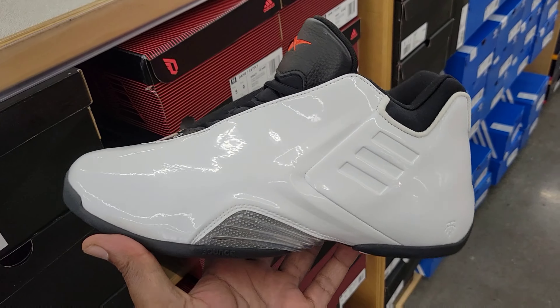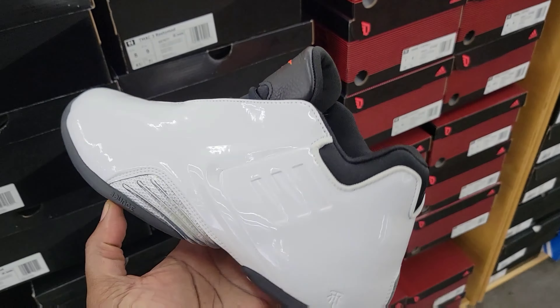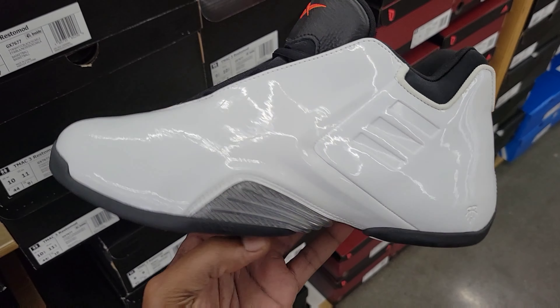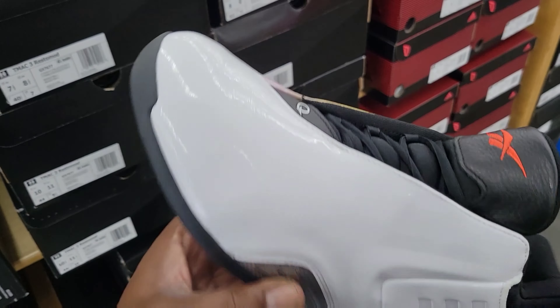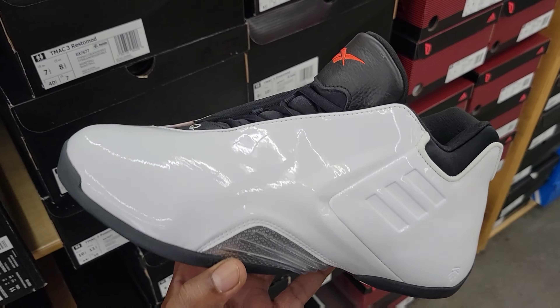I have not seen this T-Mac with this right here — this is pretty crazy, $130 on the retail. What do you guys think about these in the comment section below? Definitely something different. Why does it have the Reebok logo? Because Reebok took over Adidas, or Adidas took over Reebok — I'm confused right here.